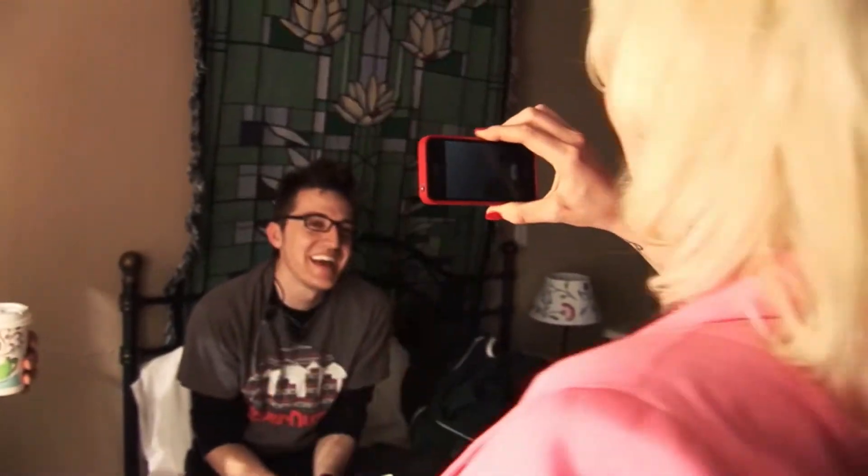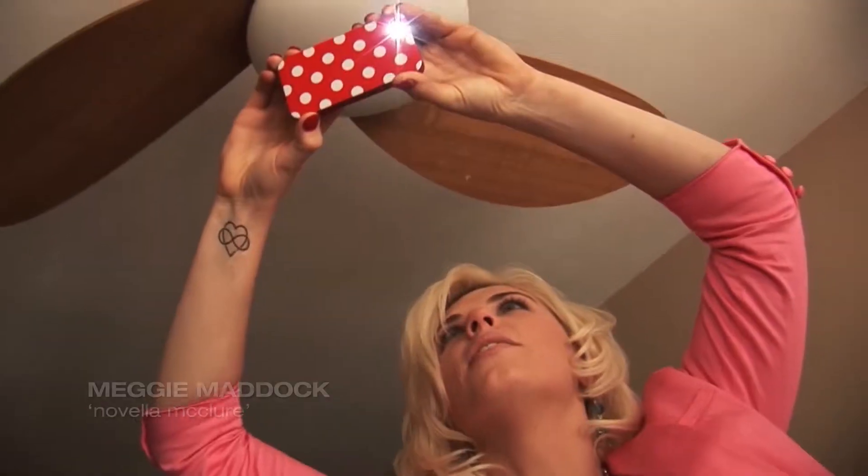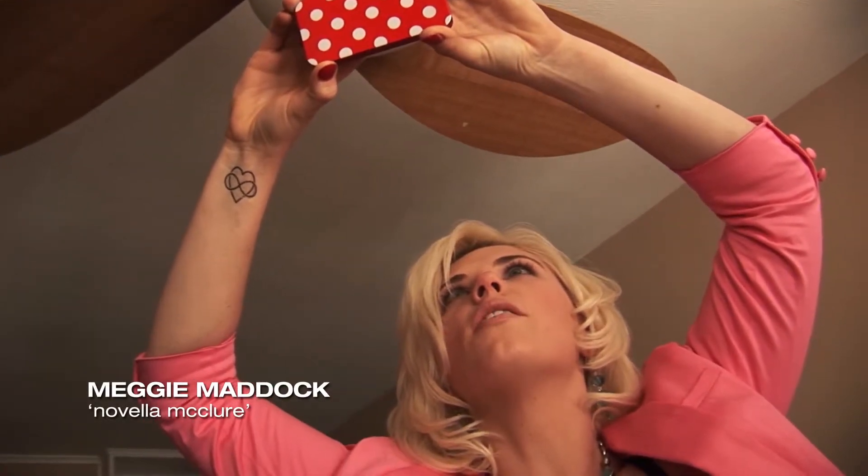It's a lot of fun. Someone catches the camera operator filming them: "You're totally videotaping us, aren't you?" — "Oh yeah." — "You are! You bitch!" — "Wait, I'm not getting it again." — "Do I really?" — "Yeah. Wait, hold on. It's a shitty photo."